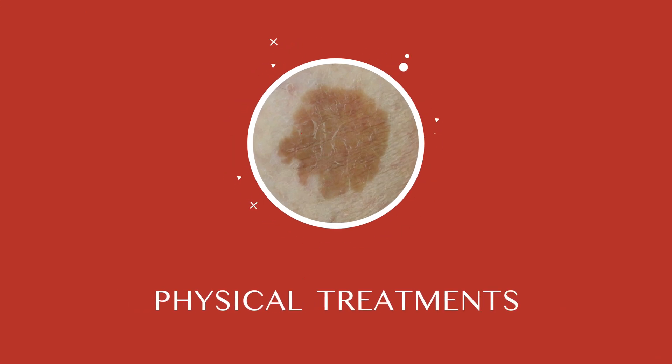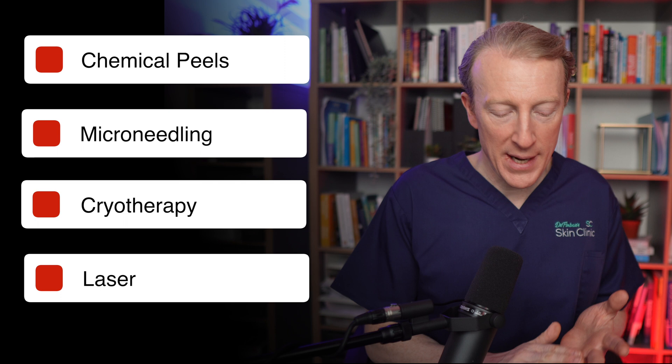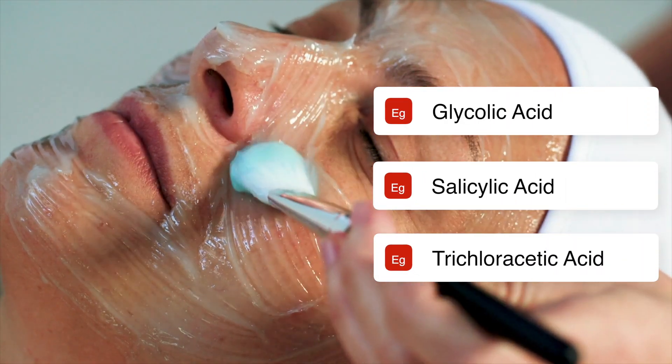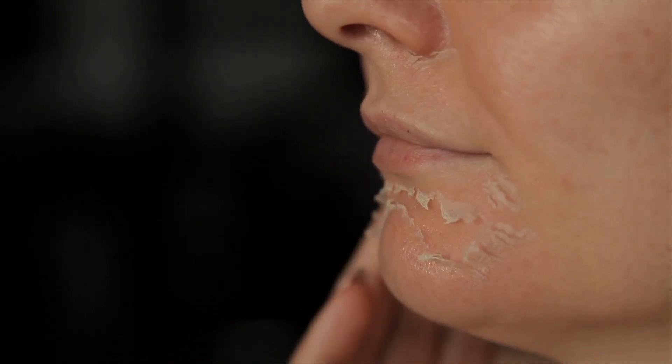These topical creams both need to be used consistently and for over six months. Physical treatments include chemical peels, cryotherapy, and laser. Chemical peels use a chemical solution to improve the appearance of your skin, using mild acids to remove the outer layer of skin, promoting the growth of new skin cells and reducing the appearance of solar lentigines.